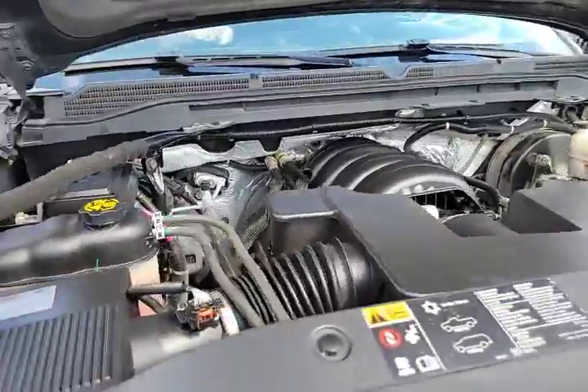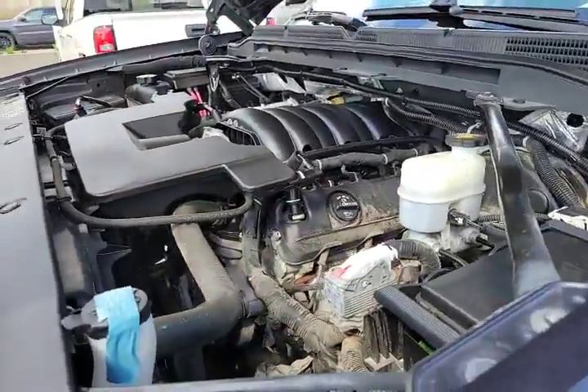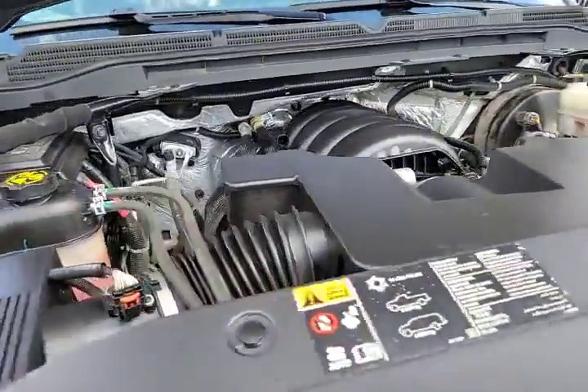Under the hood we're showcasing the 5.3 liter V8 engine. That's an LS motor. Very robust.